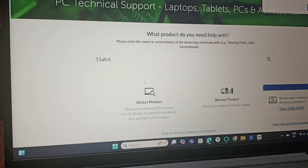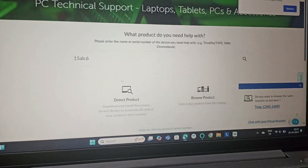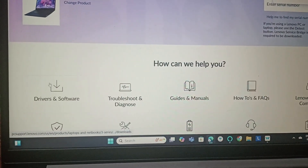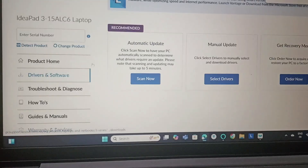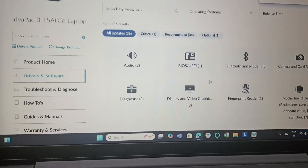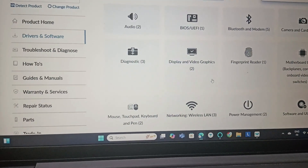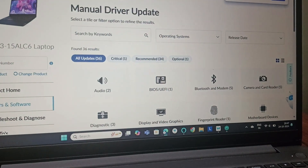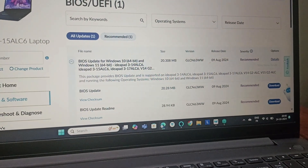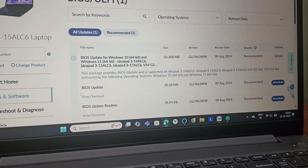Go to that product page, then go to Drivers and Software and click on it. Go to Manual Update, select Drivers, and then go to BIOS/UEFI and click on it to check if there are any updates available.